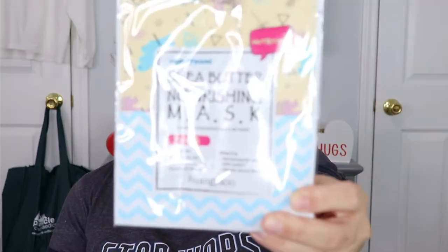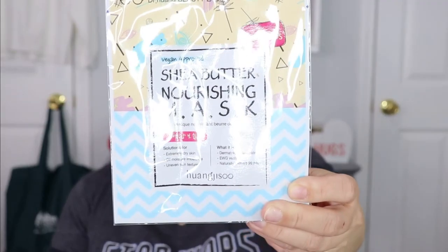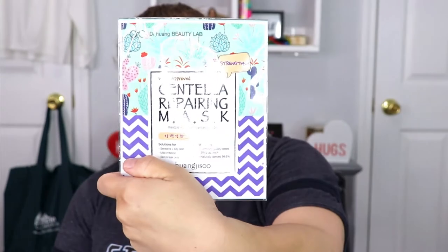The items I received outside of the bag are a set of two masks. One thing I love about Ipsy — and you'll hear me say it every time I receive masks — they always send a set of two, never just one, so it's like getting an extra product for free. These are vegan-approved repairing masks from Dr. Hung Beauty Lab. I've never heard of them but the packaging is super cute — one is a repairing mask and one is a nourishing mask.